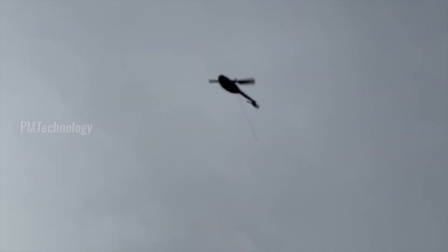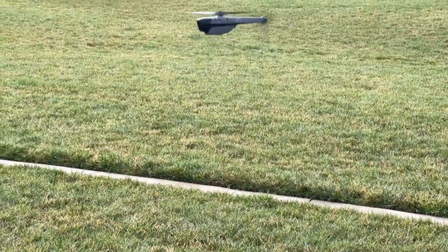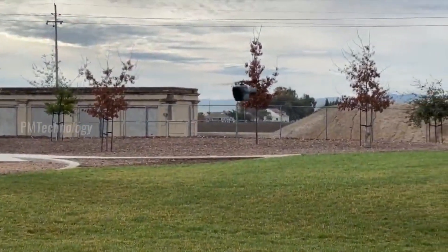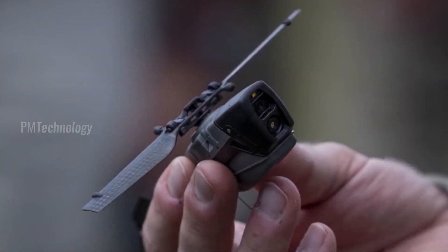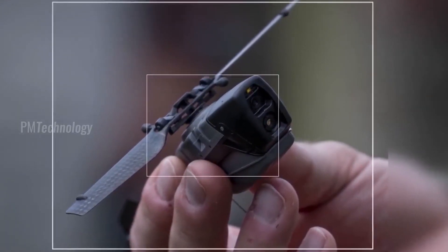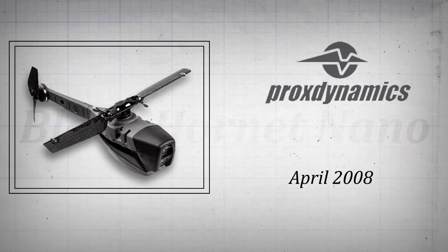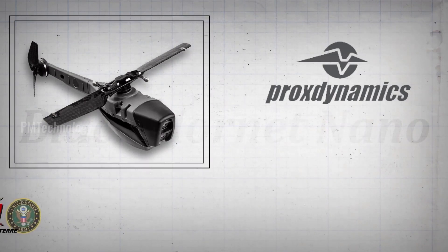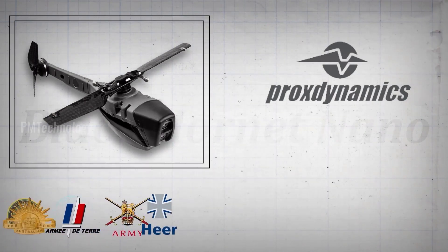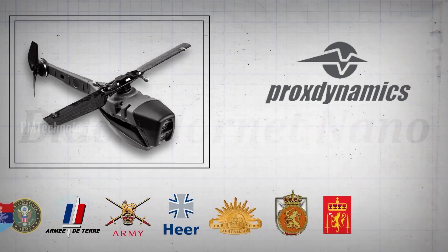Technological developments have also brought developments to the world of unmanned aircraft. UAVs currently have many forms and variants. One that is starting to be widely used and in the spotlight is the marker-sized mini UAV: the Black Hornet Nano, a military micro unmanned aerial vehicle developed by Pro-X Dynamics of Norway and in use by the armed forces of India, the United States, France, the United Kingdom, Germany, and Australia.